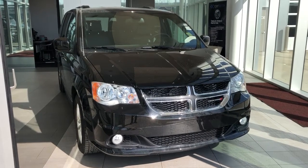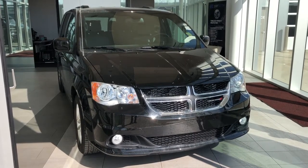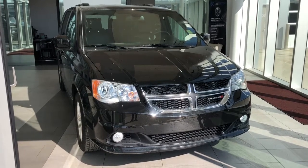Welcome to Wolf Cadillac. Today we're taking a quick look at some of the interior and exterior features on our 2020 Dodge Grand Caravan.